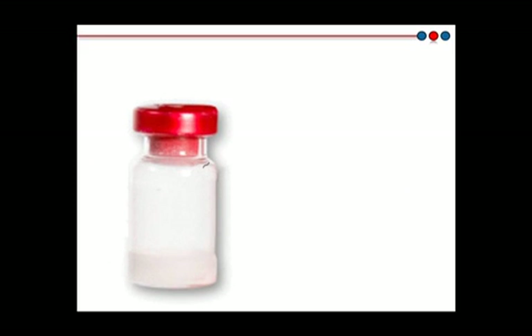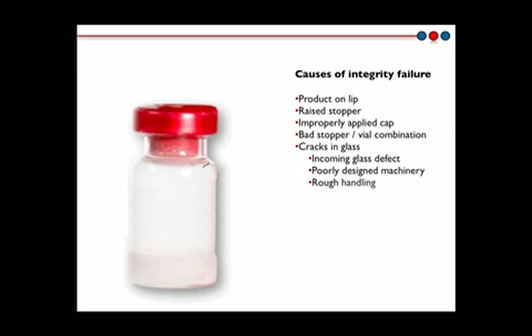A number of situations can cause a freeze-dried vial to lose its container closure integrity. In this animation, we see what happens to the headspace conditions when a freeze-dried vial begins to leak. Most freeze-dried products are sealed under a modified atmosphere, either at vacuum or at a partial pressure of nitrogen. Once the freeze-dried vial begins to leak, the headspace conditions change drastically with an increase in the headspace oxygen and moisture levels and a corresponding loss of vacuum.